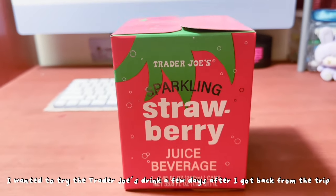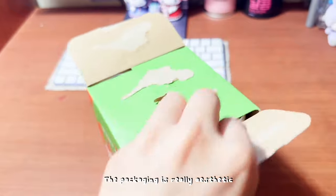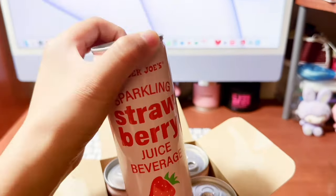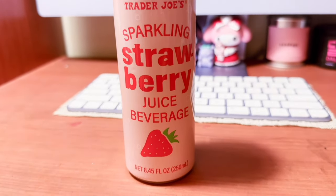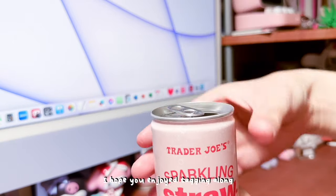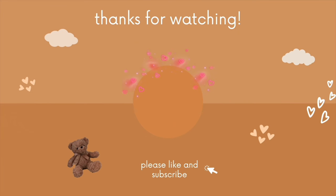I wanted to try the Trader Joe's drink a few days after I got back from the trip. The packaging is really aesthetic and the drink was just as good. Anyways, thanks for watching until the end of my Seattle trip. I hope you enjoyed tagging along. See you later! Bye!